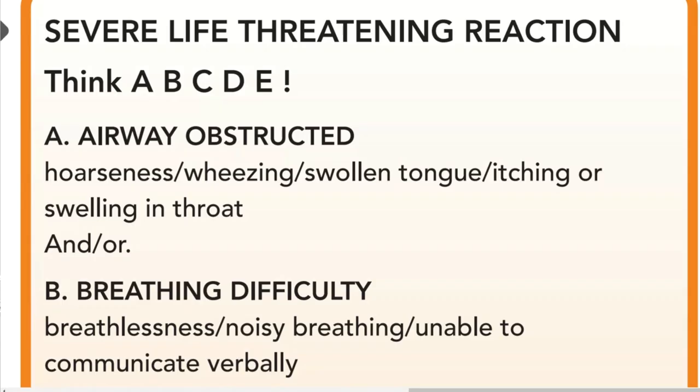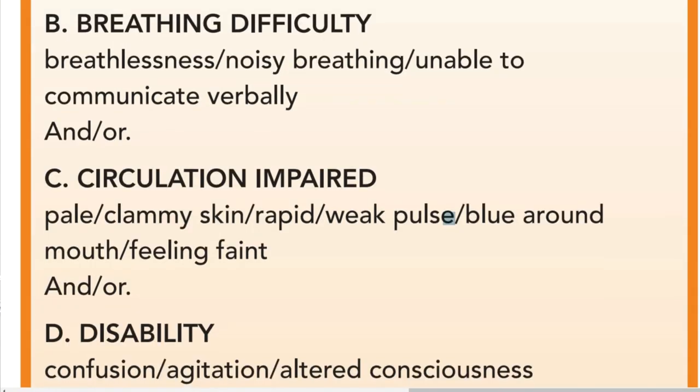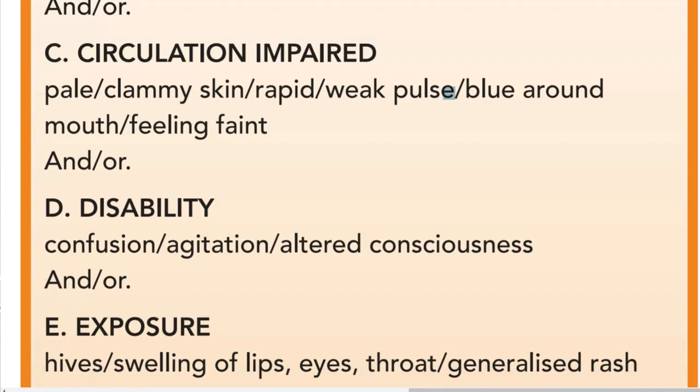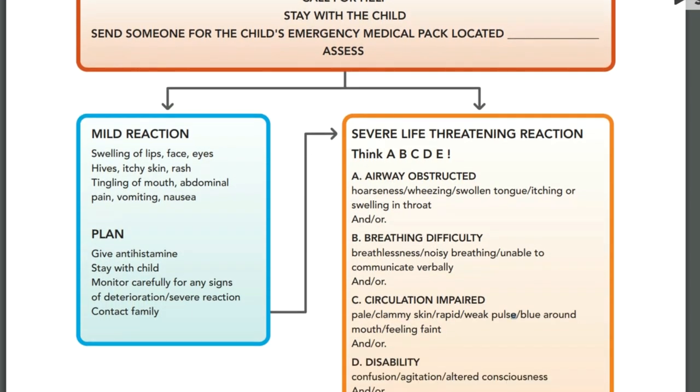A severe, life-threatening reaction is when the child's airway, breathing, or circulation are involved, or where there is disability — meaning loss of consciousness, confusion, or a change in mood. Please refer to your allergy action plan for more detail regarding these symptoms.